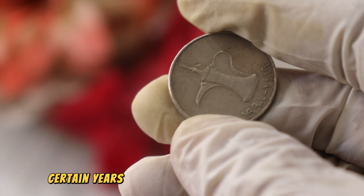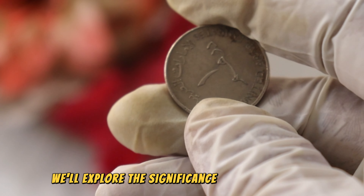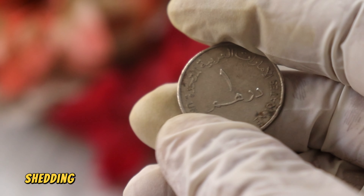Buckle up, because this seemingly modest coin may hold a secret fortune. Join me as we delve into its history, distinctive features, and why the UAE Wonder Ram coin could be worth millions of dollars.